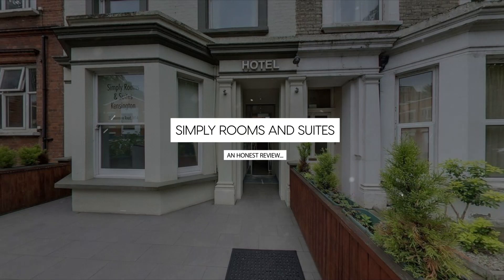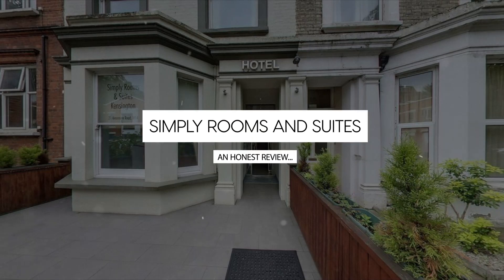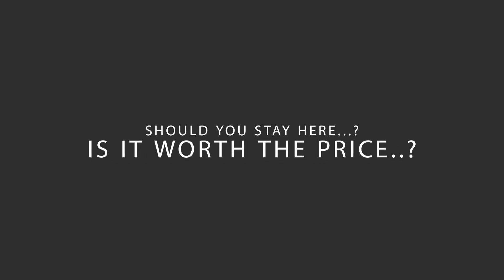Today, we're diving deep into a review of Simply Rooms and Suites, located in Hammersmith and Fulham, London. Let's find out if this hotel lives up to its reputation, and if you should stay there.